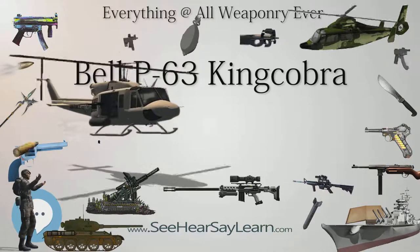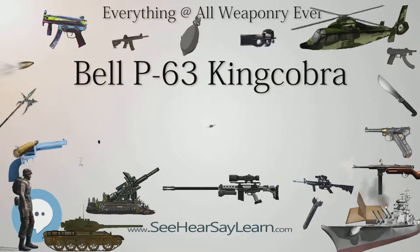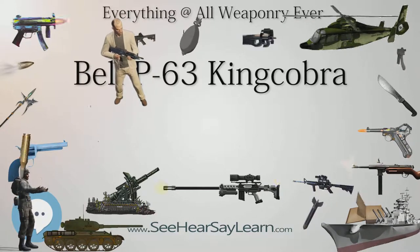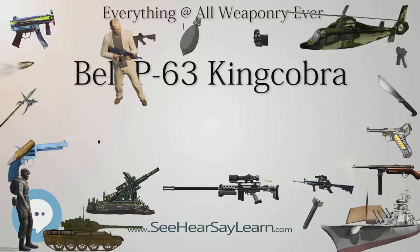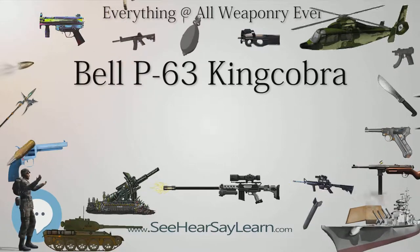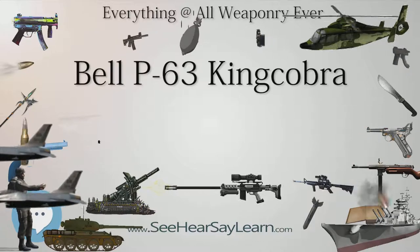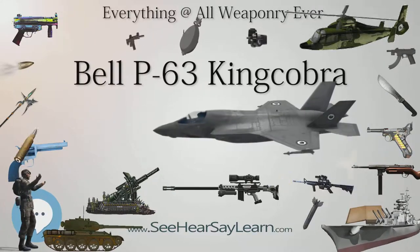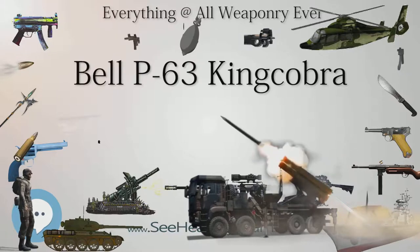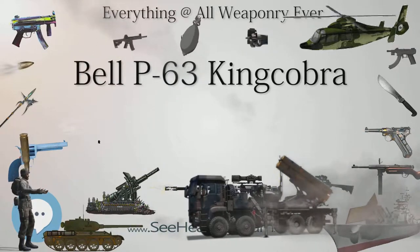Survivors: Honduras — P-63E, 43-11730, on display at Museo del Aire, Toncontín International Airport, Tegucigalpa. Russia — P-63E, 42-68875, Russian Air Force Museum, Moscow; P-63C, 44-4011, Museum of the Great Patriotic War, Moscow. United Kingdom — P-63C, 43-11137, under restoration at the Wings Museum, Balcombe, West Sussex; the museum also has five other P-63 airframes.